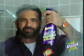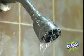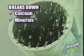Kaboom, and the soap scum is gone. If you got a shower head that's clogged with hard water deposits, set it free with Kaboom. It's got the power to break down and dissolve calcium, minerals, dirt, and debris.